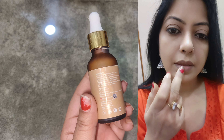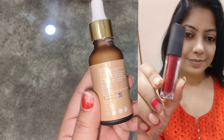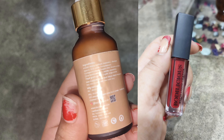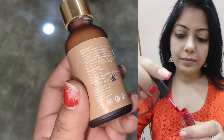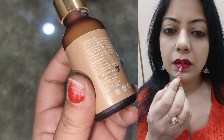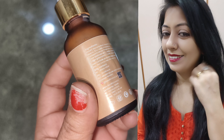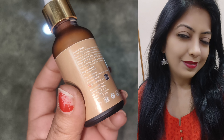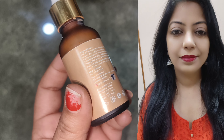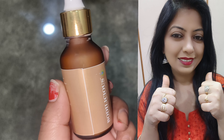I have done makeup with this product and the makeup look is definitely good. I tried it in summer and it worked well, but in winter I feel it is not as suitable. I also tried the brand's lipstick — it was very amazing, with very good pigmentation, and the lip balm was also good.